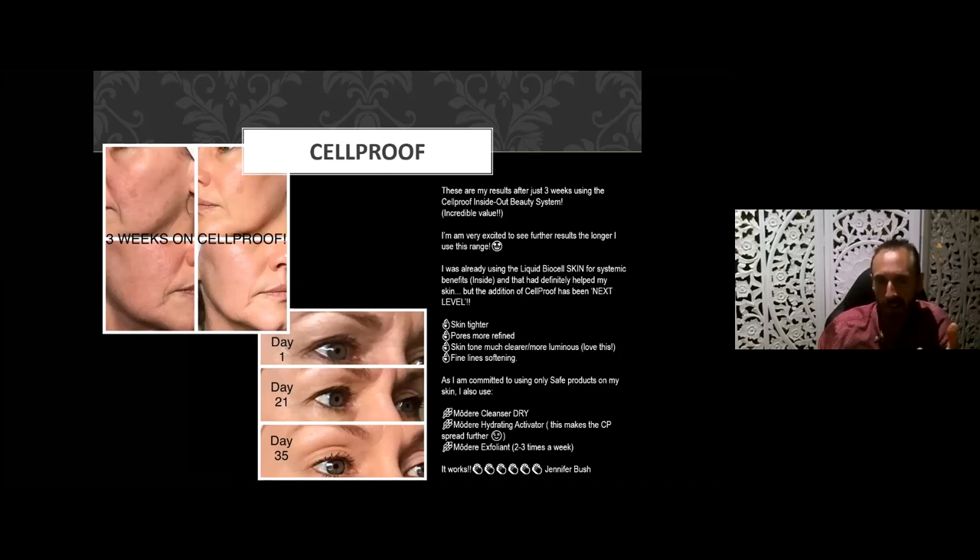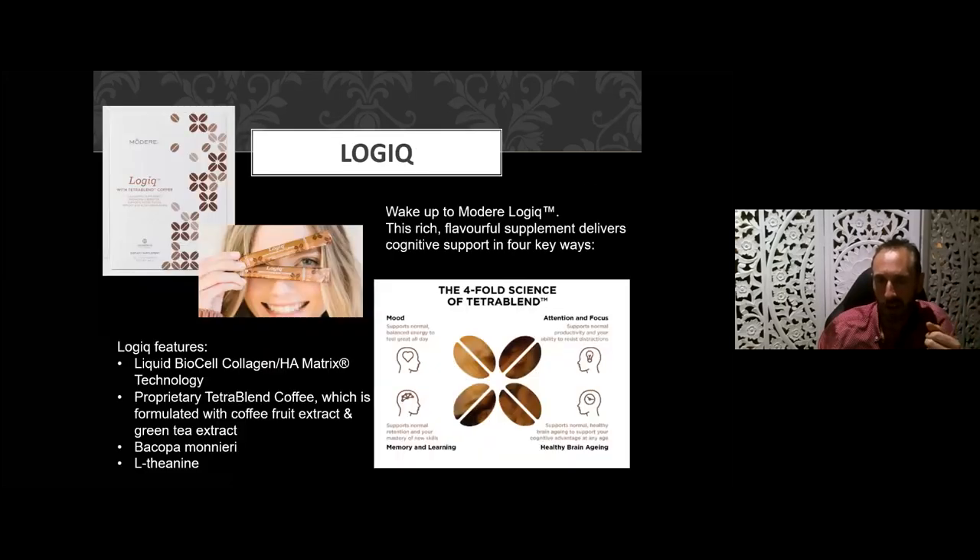The last collagen product is our Logic product from Modere. It features the BioCell collagen HA matrix plus a proprietary TetraBlend coffee formulated from coffee bean, coffee fruit, and green tea extract — about a third of a cup of caffeine per sachet. It also contains bacopa monnieri and L-theanine. At a therapeutic dose it will help with joints a little, but it's mainly working to support a normalized mood, memory and learning, attention and focus, and healthy brain aging. Combining L-theanine with a bit of collagen gives you healthy brain aging alongside anti-aging benefits.